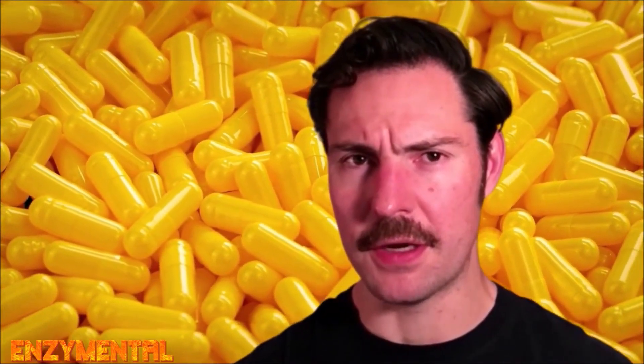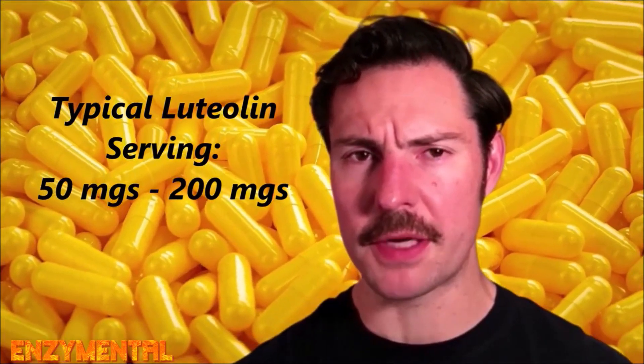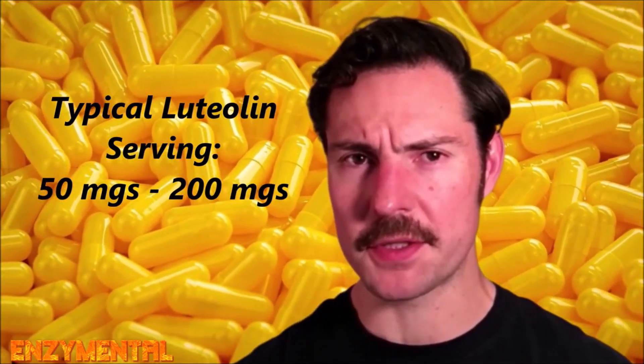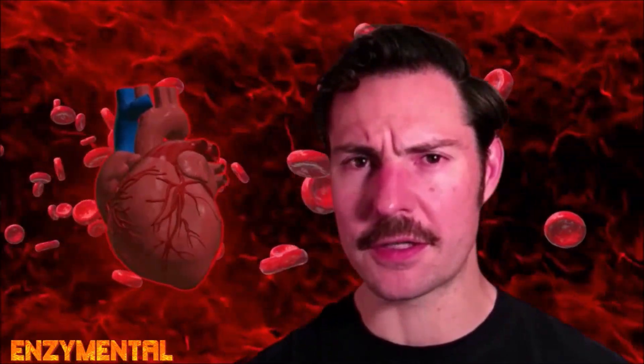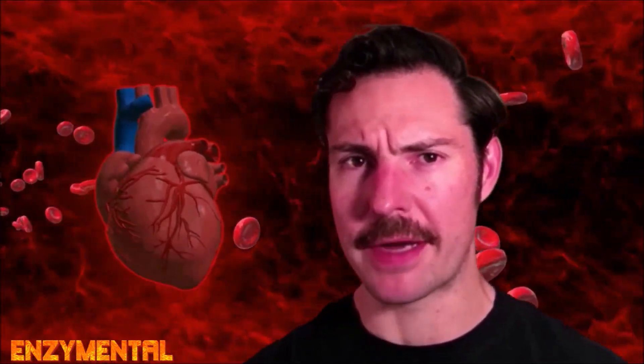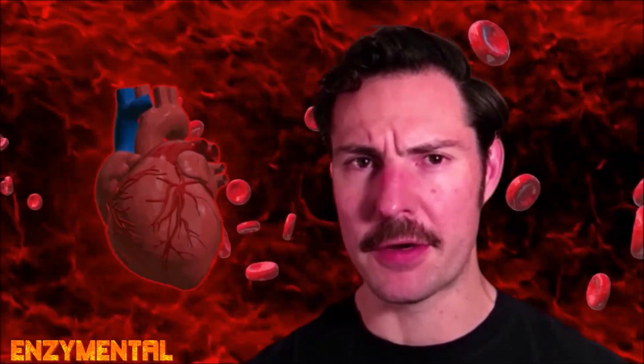As a supplement, you'll likely find luteolin in doses anywhere from 50 to 200 mg per serving, and it's usually available either as capsules or as a pure bulk powder. While you may not think of luteolin as quickly as well-known cardio-supportive nutrients like magnesium, potassium, CoQ10, and carnitine, I hope this shows you just how helpful daily intake of this bioflavonoid can be. So start taking luteolin every day and keep your heart strong.